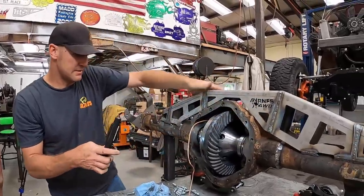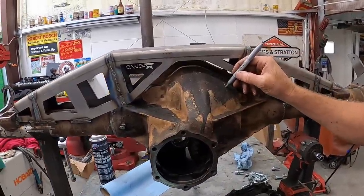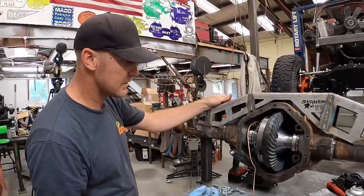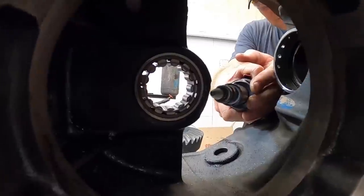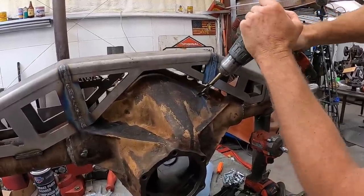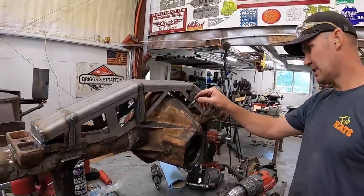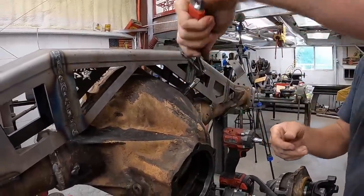Right down there where I was pointing, the hook-up is hitting, so we'll just have to do a little grinding right there. Trying to figure out where to drill the hole for my ARB line. I think I'm going to put it on this side - right there. We wanted it away from the rotating parts as much as we can get it. These drill bits - they're a stepper bit - these things are sweet. That's going to be perfect right there.